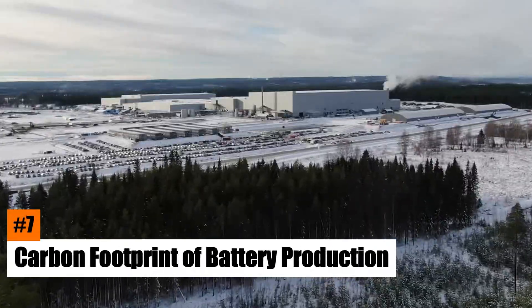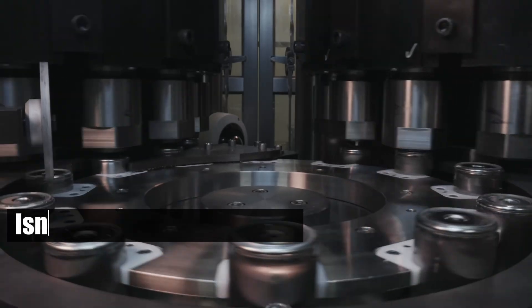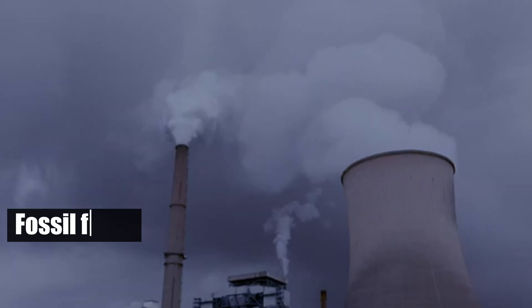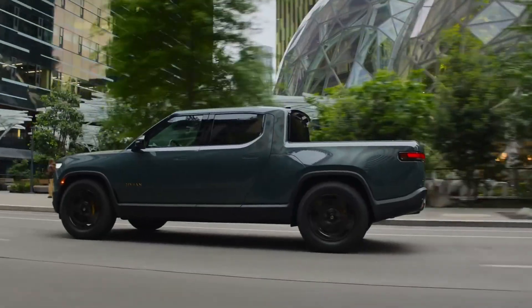Number 7: Carbon Footprint of Battery Production. Producing EV batteries isn't as green as it appears. The manufacturing process is energy-intensive, relying heavily on fossil fuels. This results in a considerable carbon footprint that can undermine the environmental benefits of driving an EV.